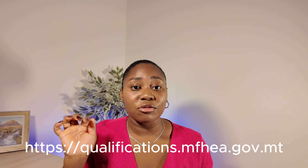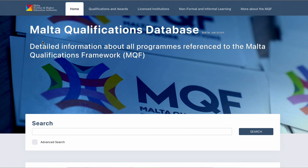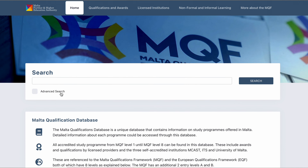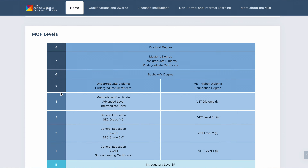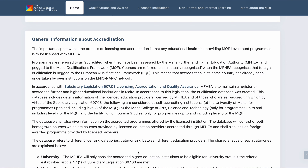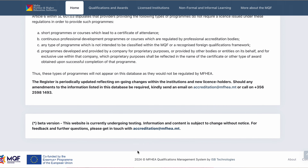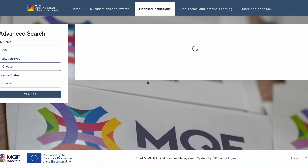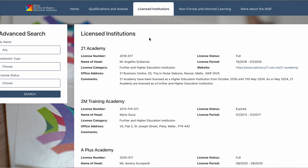The name of the website is Malta Further and Higher Education Authority. I'm going to display the website link on the screen and I'll also put it in the description box. This is the home page of the website — it has education levels and general information about accreditation. Now, how do you check if your school is licensed?